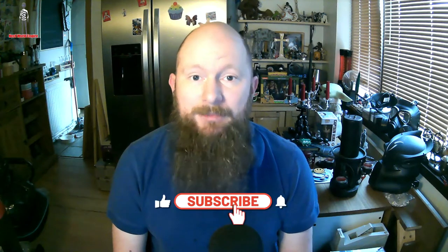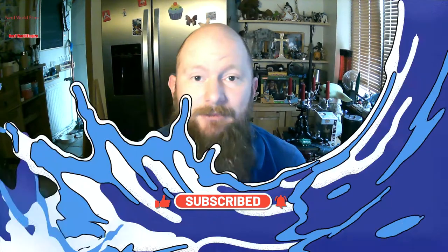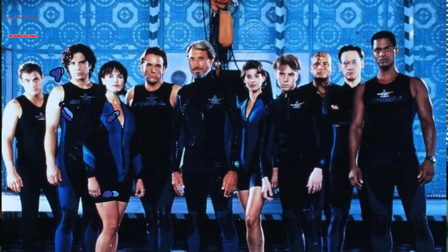Before we get started, please like, share, subscribe, and comment down below — and please enjoy the views of my dogs randomly walking in and out behind me as I'm recording. The SeaQuest class submarine was designed by Captain Nathan Bridger for scientific and research purposes, with secondary military applications in mind for the United Earth's oceans. It was launched in 2014 and was 307.1 meters in length.